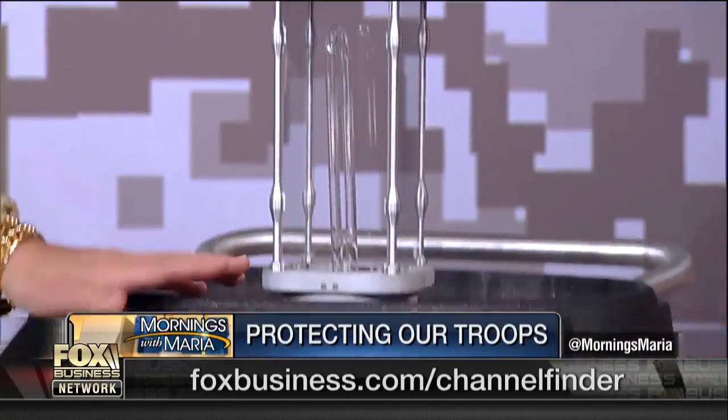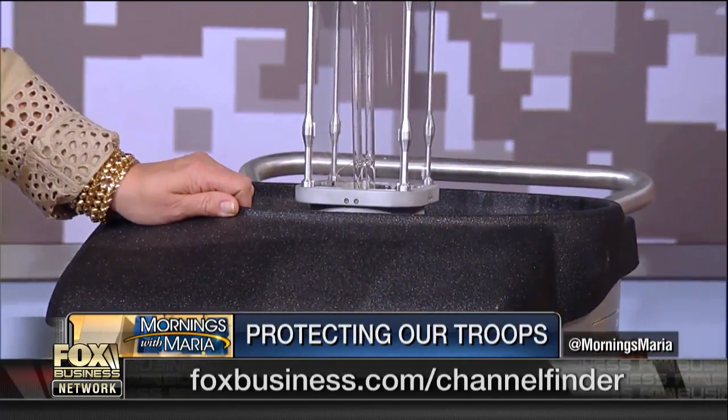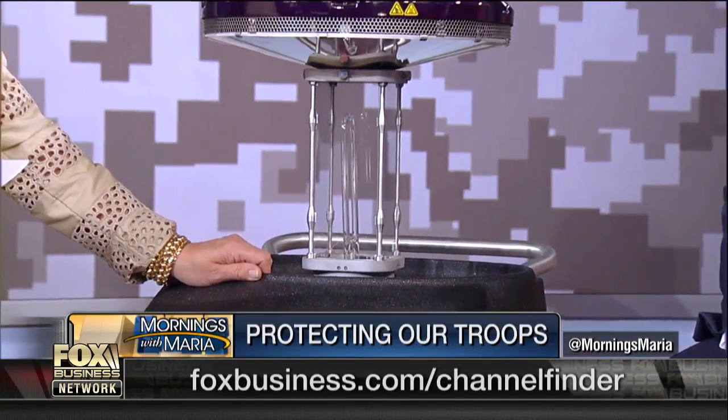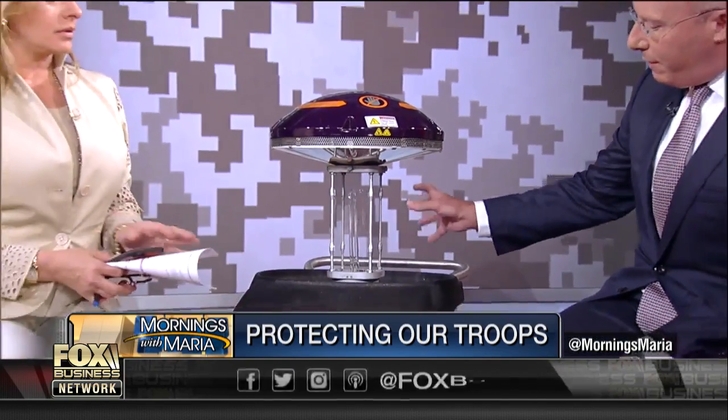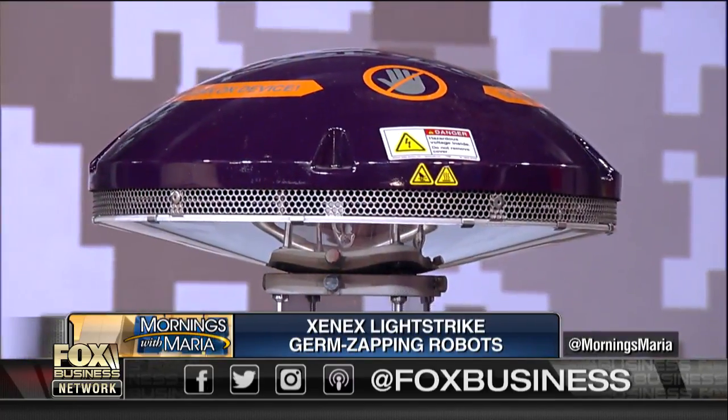This is a light strike germ-zapping robot to kill powerful bacteria and viruses, including Ebola, MRSA, and norovirus. Inside the middle of this chamber is a xenon bulb. When you pulse it with high power, it puts out broad-spectrum, highly intense UV light, and basically it will destroy the pathogens that would otherwise make people sick.